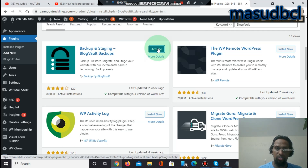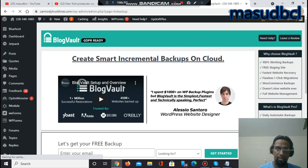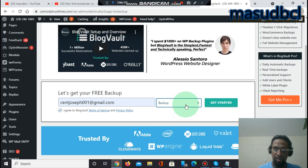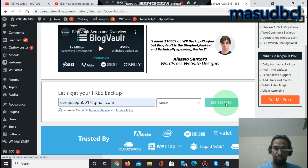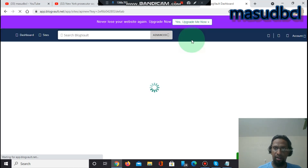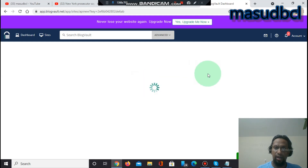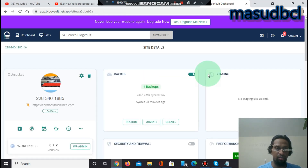After activation, go to the plugin dashboard section. Now we need to connect. Click 'Get your free backup.' I am looking for a free backup of my website, entering my email address, and clicking to get started. You can also do additional staging, migration, and management. Enter your email, sign up with a password, and after that you will get the option to connect the plugin to your account.